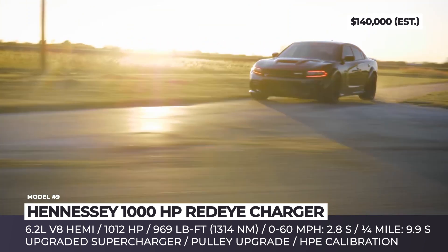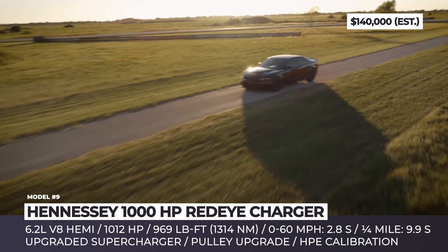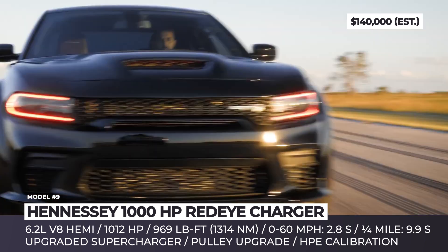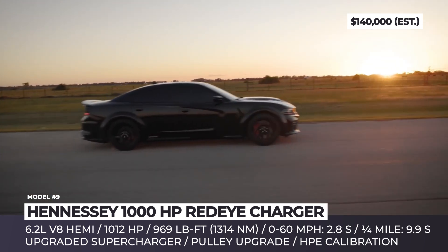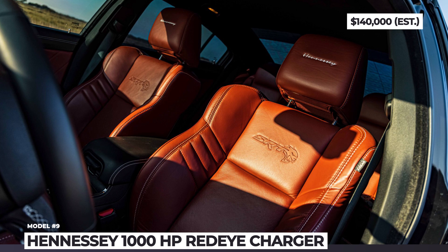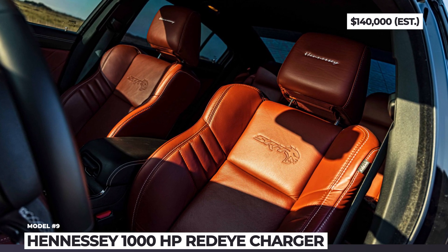With 1,012 ponies and 969 lb-ft of torque, and properly chosen rubber, the heavyweight Redeye Charger can do a record 0-60 time of just 2.8 seconds. As with every Hellcat-platform package, Hennessey offers a 2-year or 24,000-mile warranty. The car comes with Hennessey exterior badges as standard, and inside it can be optioned with updated upholstery featuring the company name embroidered on the seats.